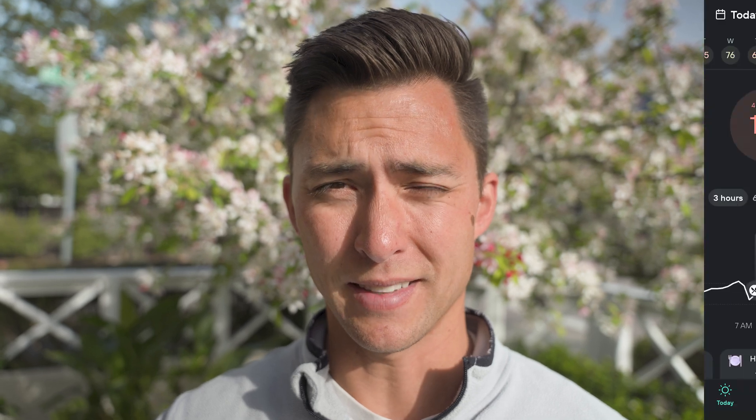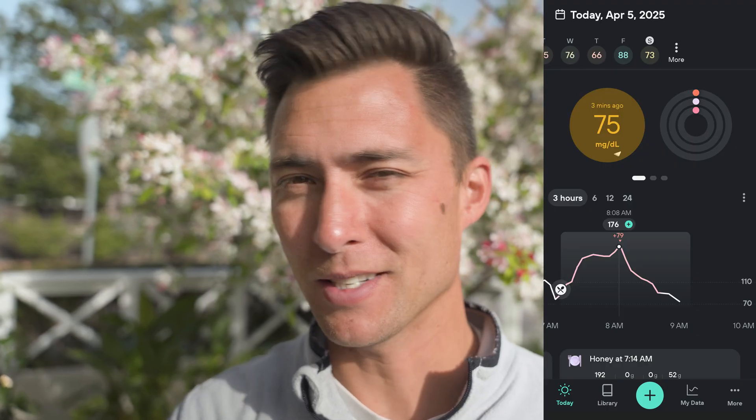About two hours after drinking the honey water, a couple of interesting things happened. My peak blood glucose topped out at 176. The other day, without red light therapy, it was at 200 or 201 — so that's a pretty significant difference. I think the red light therapy definitely helped. My blood sugar is currently at 75, but I actually don't feel that bad and I'm not experiencing any hypoglycemic symptoms. Hopefully I can get some good quality sleep tonight.